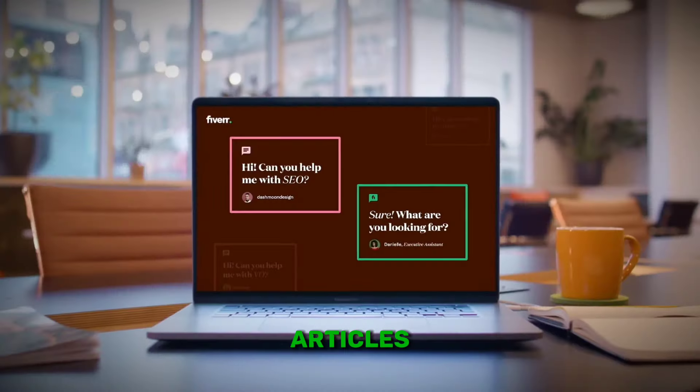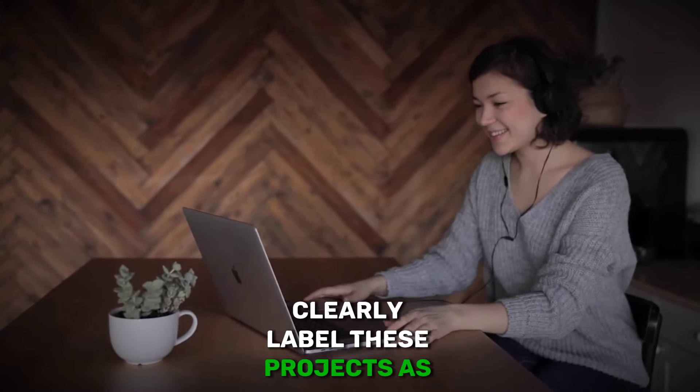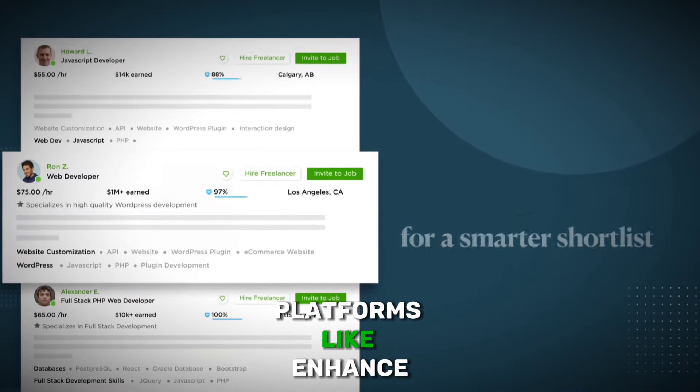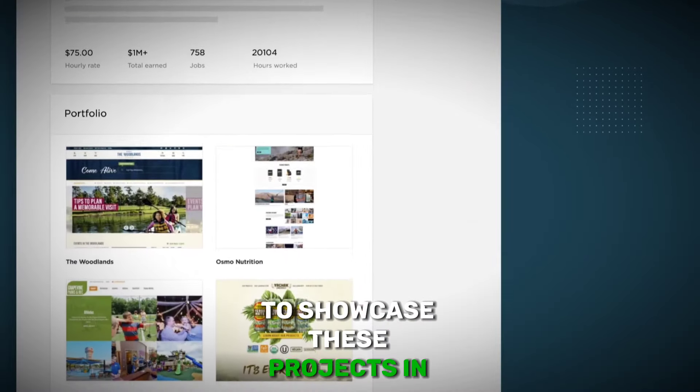Don't let lack of real-world experience hold you back from showcasing your skills. Create mock client projects to demonstrate your capabilities and creativity. Design fictional projects tailored to your desired niche, ensuring they align with the type of work you want to attract. Clearly label these projects as conceptual or personal to maintain transparency. Use platforms like Behance, Dribbble, or your own website to showcase these projects in your portfolio.